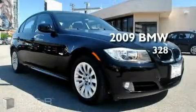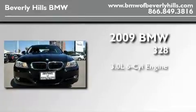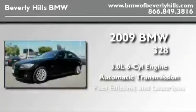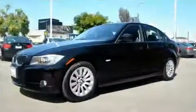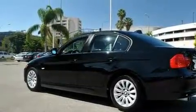This is a certified pre-owned 2009 BMW 328. It has a 3.0 liter 6-cylinder engine and an automatic transmission. With an EPA estimated rating of 28 miles per gallon on the highway, this automobile is clearly a fuel-efficient choice.